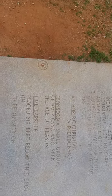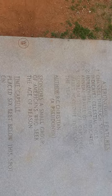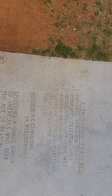What's in the book? There's supposed to be a time capsule below the spot. The sponsors are a small group of Americans who speak the age of reason. Did you see this?